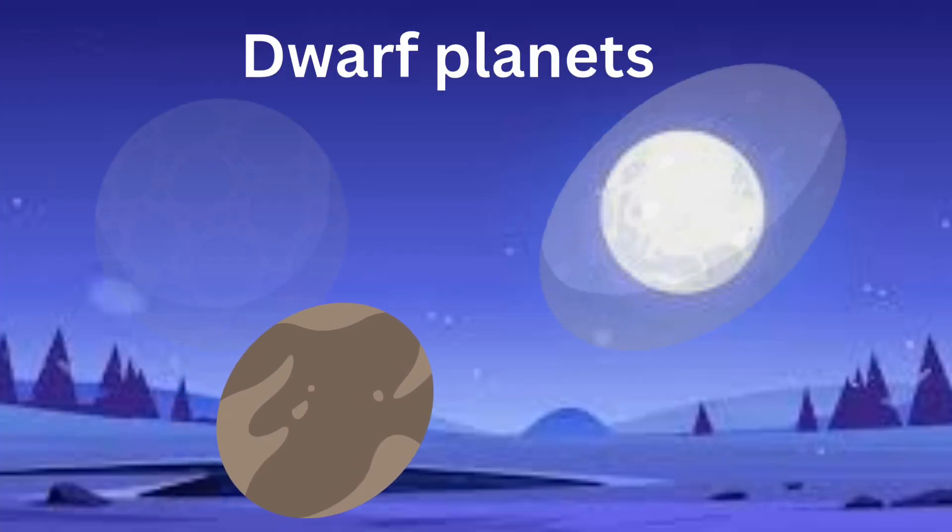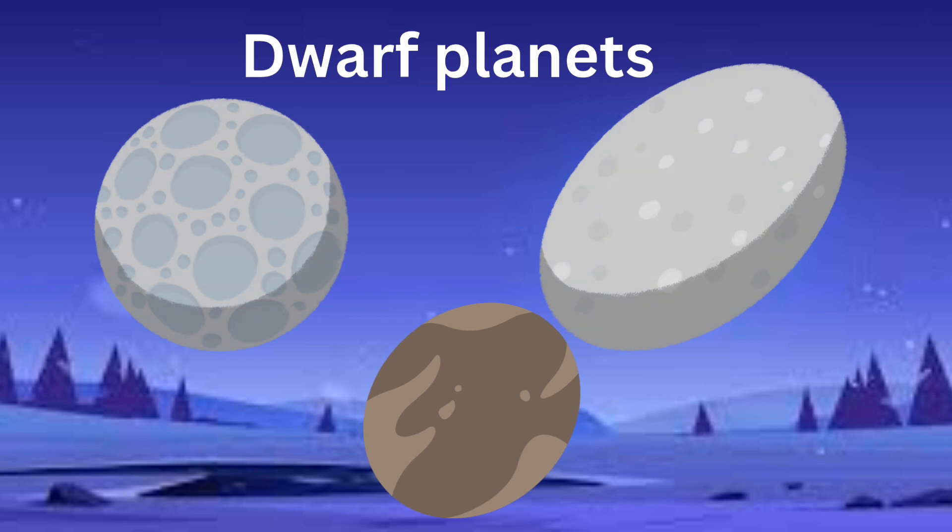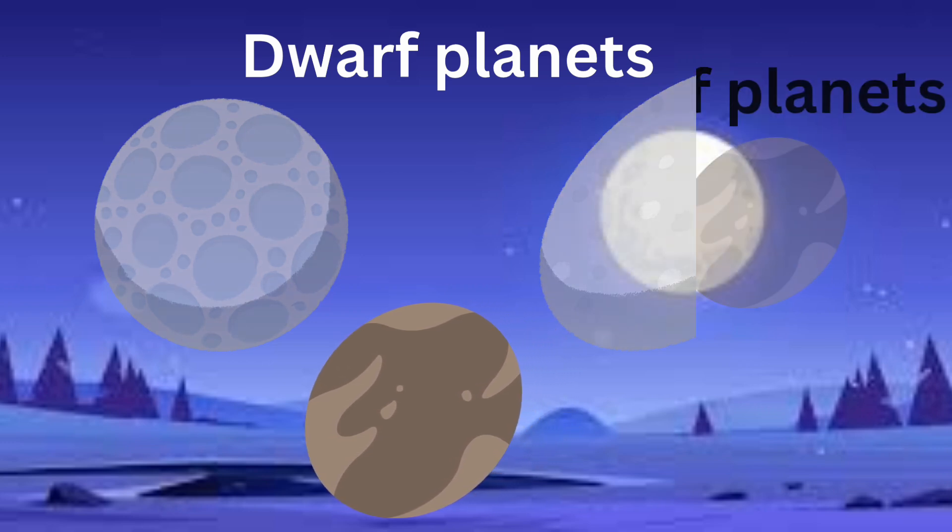Now, what about dwarf planets? Well, a dwarf planet is also round and orbits the sun, but it's a little different.